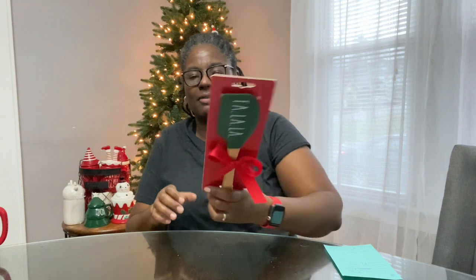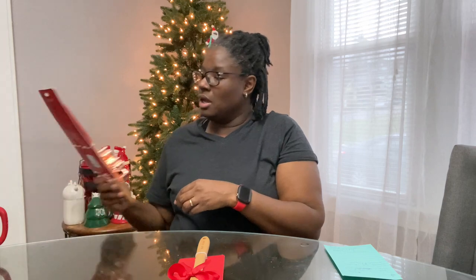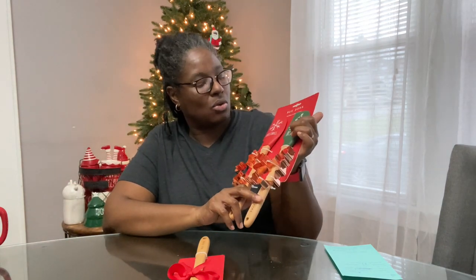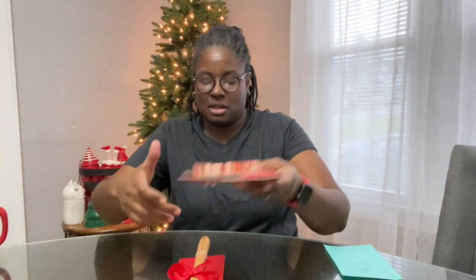Next, I got the fa la la spatula for $2.99. I wanted the bigger spatulas — didn't really want the smaller ones, but if I find them I'll get them for next year. I also got a set with Noel and Christmas on them that have cookie cutters, and I got cookie cutter tins — I like that each tin has its own palette. I also found the Thanksgiving ones.